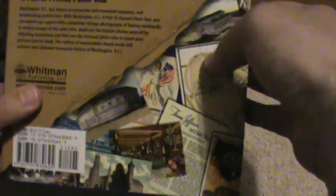The back shows some of the artifacts that you'll get. Now here's the book itself. And, like the other book, it starts out with a map. And this is a map of Washington D.C.